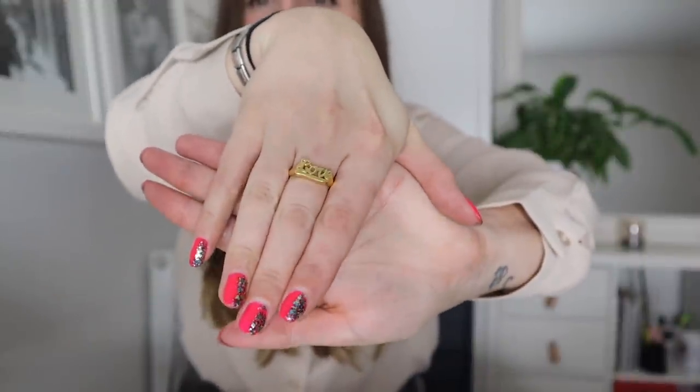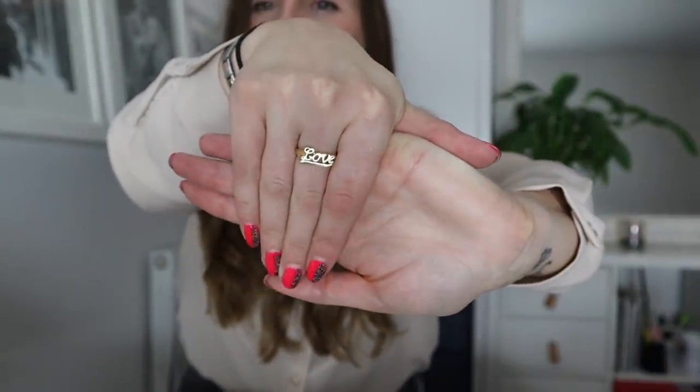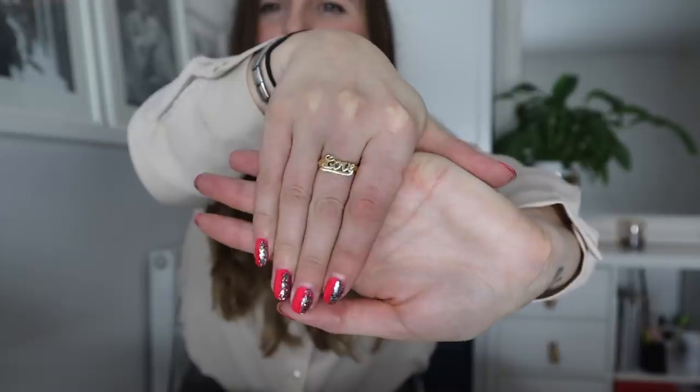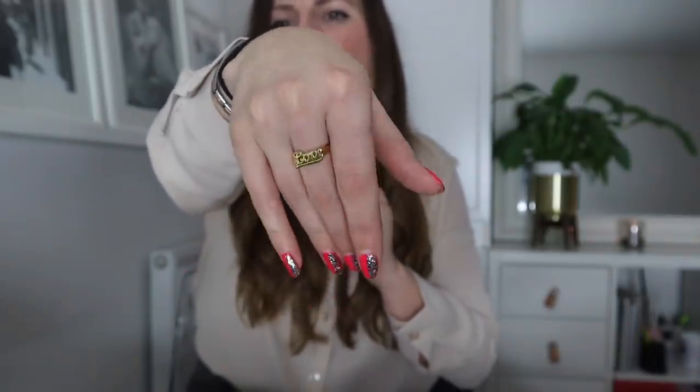We went to TK Maxx literally just today — there will be a shop-with-me coming soon — and I bought this ring. What do you think? Maybe a little bit chavtastic. It still has that stigma for me from being a kid that big chunky jewellery isn't for me, but at the same time this is back in fashion. I love the love ring. I kind of wish it was silver because that's more my bag, but I think it's really cute. It doesn't really go with anything, but cute anyway.